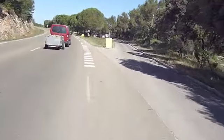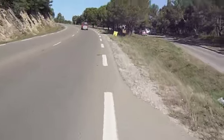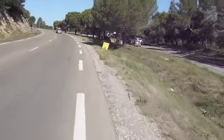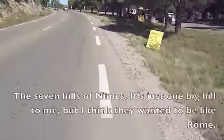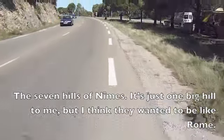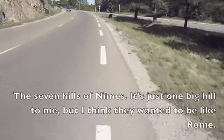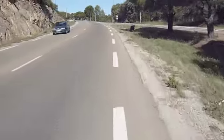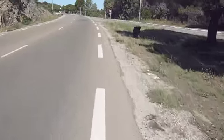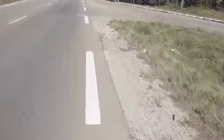I'm nearing the top of the hill, which is part of Seven Hills East — which is just one big hill to me — but I think they want it to be more like Rome and have seven or eight or nine hills, or whatever it takes. But anyway, it's a good warm-up.